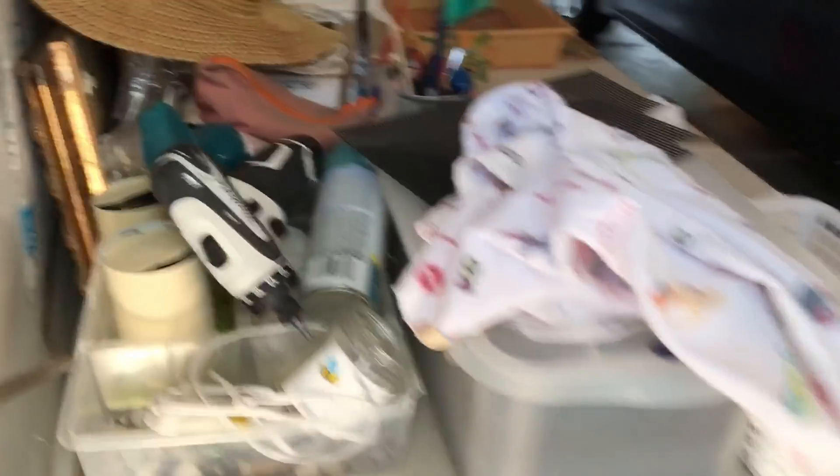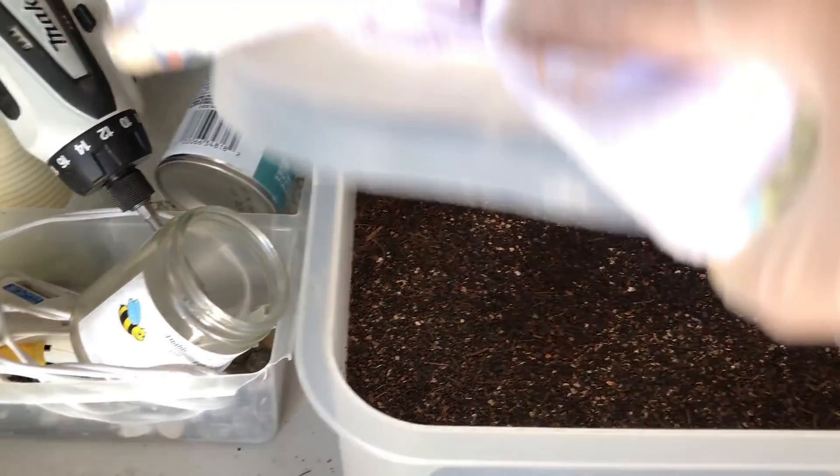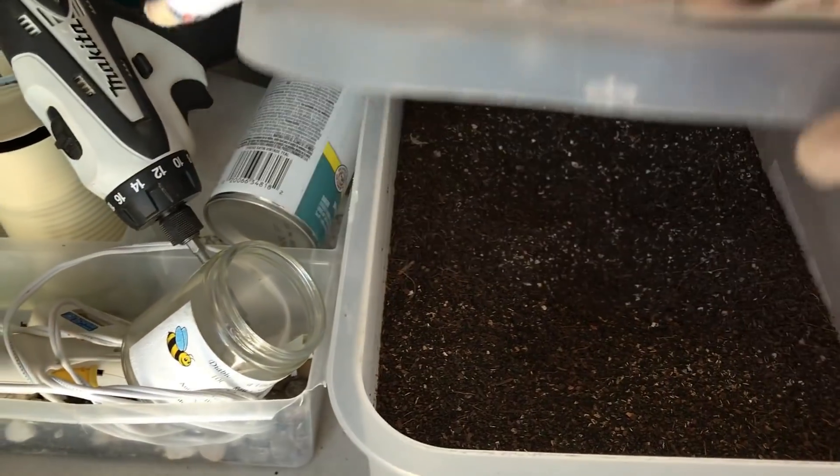Starting right here where my worms are working really hard to give me worm castings. I'm going to feed them again — just putting them away right now, they're doing what they're supposed to do. Here is my harvest of worm castings, and I still have enough to feed my new plants and my old plants. I do fertilize once a month.